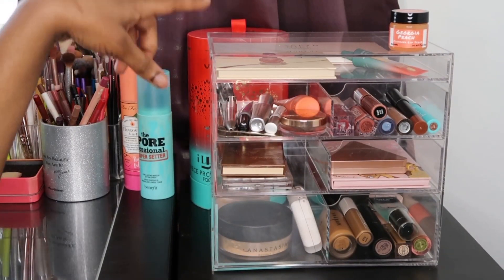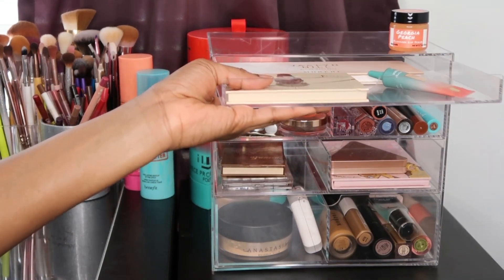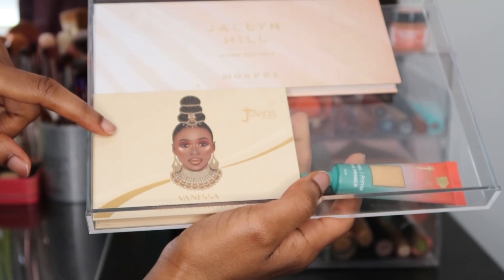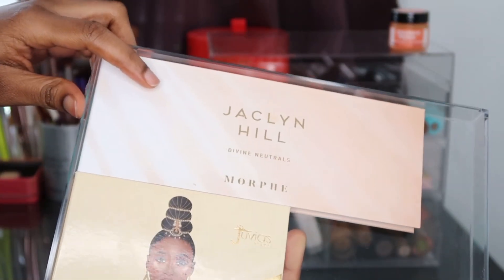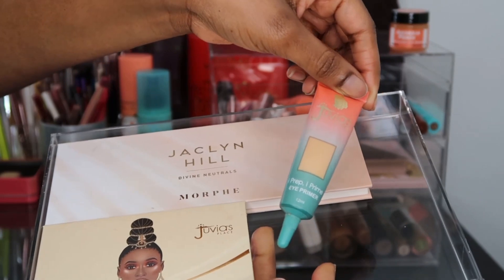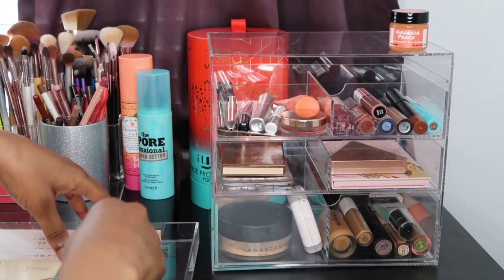On the top shelf there are no dividers, but I put my eyeshadow palettes and an eye primer in here. I have the Juvia's Place Vanessa palette, the Jaclyn Hill Divine Neutrals palette, and then my Juvia's Place Eye Prep Eye Prime eye primer, which I did use today. I've been using this in a lot of my videos. I'm going to show you guys the inside of these palettes.